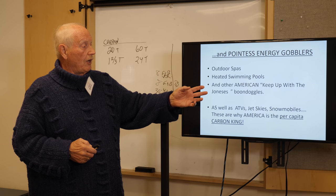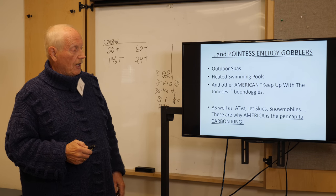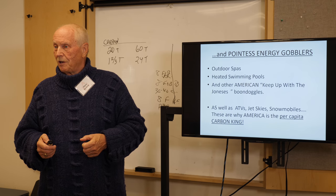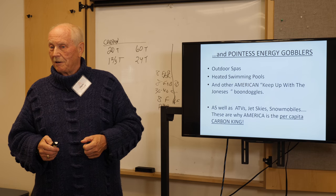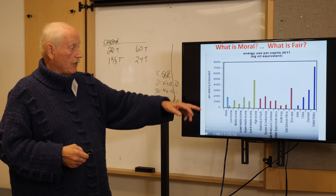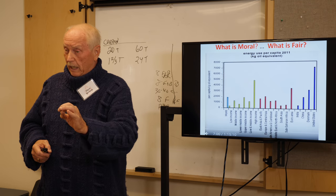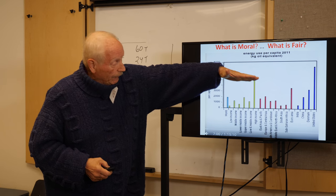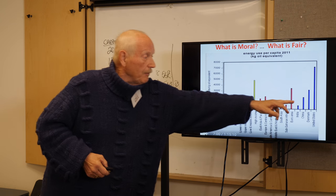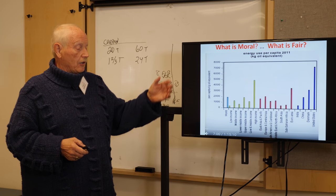Then we'll talk about luxuries — what I call pointless energy gobblers — ways our nation sets itself apart from others by using fossil fuels just for sport and fun with total disregard to the rest of the world. Outdoor spas, heated swimming pools, ATVs, jet skis, snowmobiles. That's why we are the per-capita carbon king. It brings up the question: what is moral and what is fair? The U.S. is way out there compared to other countries. We need to cut 80% by 2050.